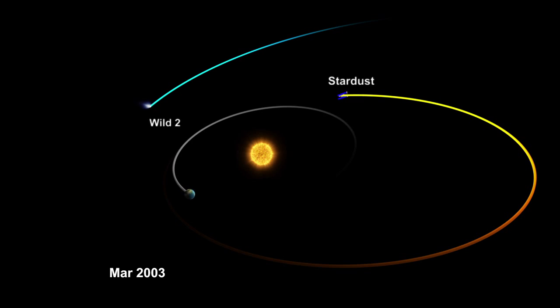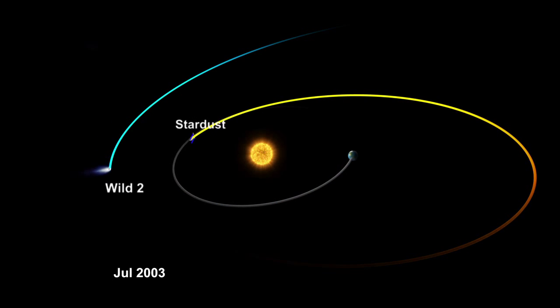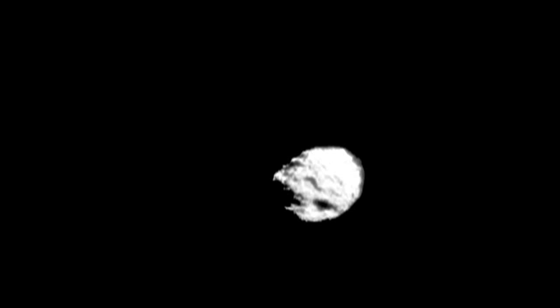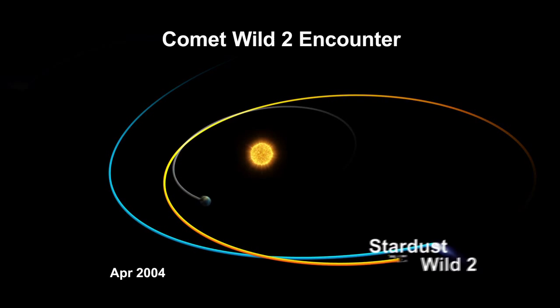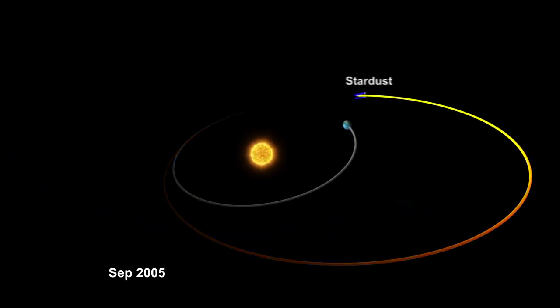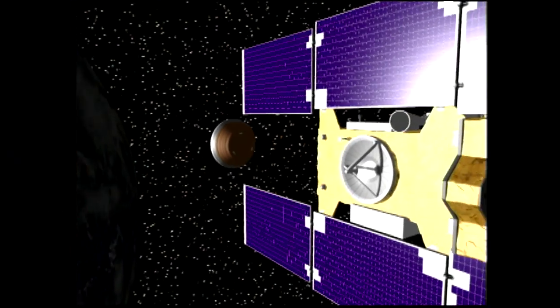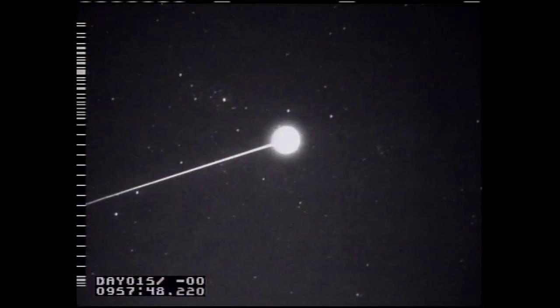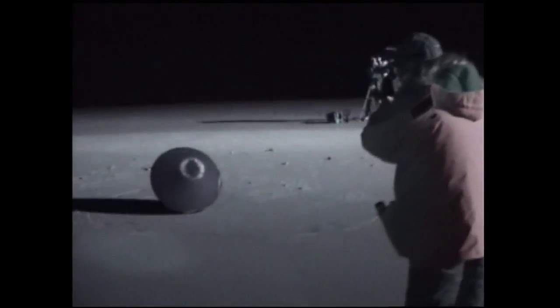Then it continued orbiting the sun, getting closer and closer to Wild 2, taking images of the comet as it approached and then departed. At the same time, it had a sample collection capsule open, collecting dust samples from that comet. And that was returned to Earth in January of 2006. Those samples are still being analyzed today and yielding very interesting results.